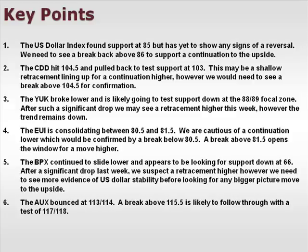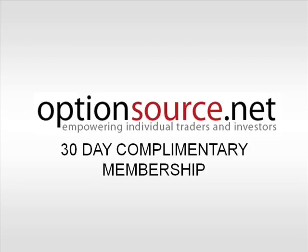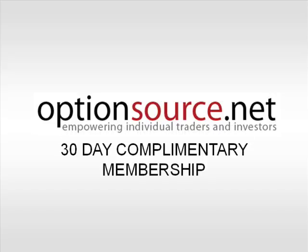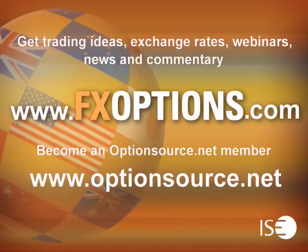The AUX bounced at 113–114. A break above 115.5 is likely to follow through with a test of 117–118. This has been your ISE FX Options Weekly Outlook for June 28, 2010. I'm Jason Ayers of OptionsSource.net. Thanks for joining me here this week. We'll see you here next week.